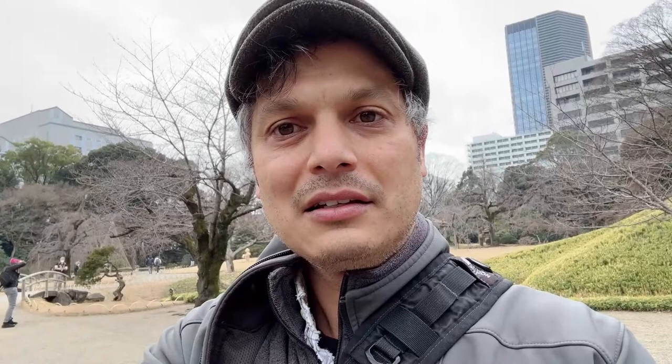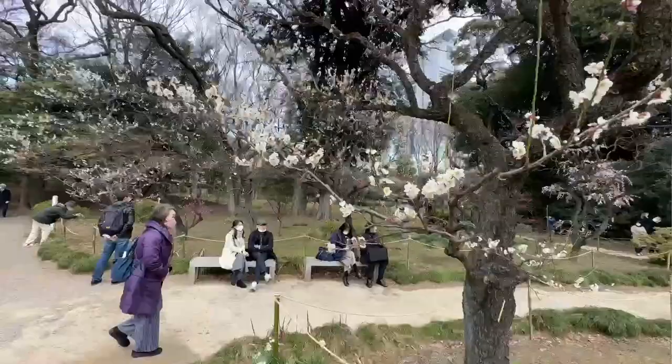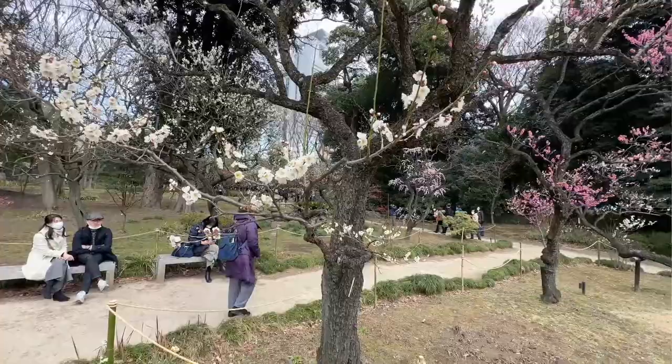I came in through the West Gate. Here's what it looks like — my experience going to the garden. This is the area of Korakuen with no signal, and this is where the Ume Plum Blossoms are.